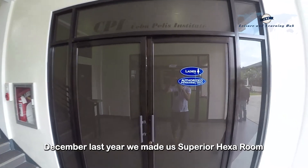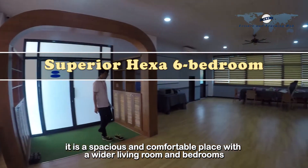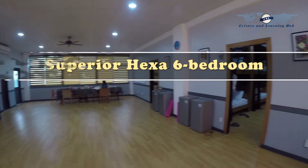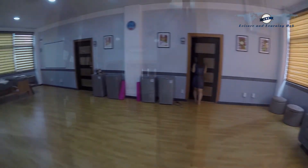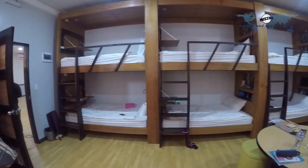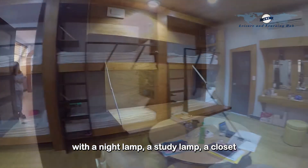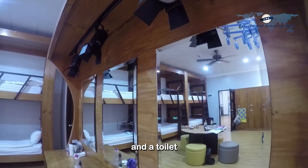Last December, we made a superior hexa room. It is a spacious and comfortable place, with a wider living room and bedrooms, and it is exclusively for female students. The room has six bedrooms with a night lamp, a study lamp, a closet, a makeup table, an aircon, and a toilet.